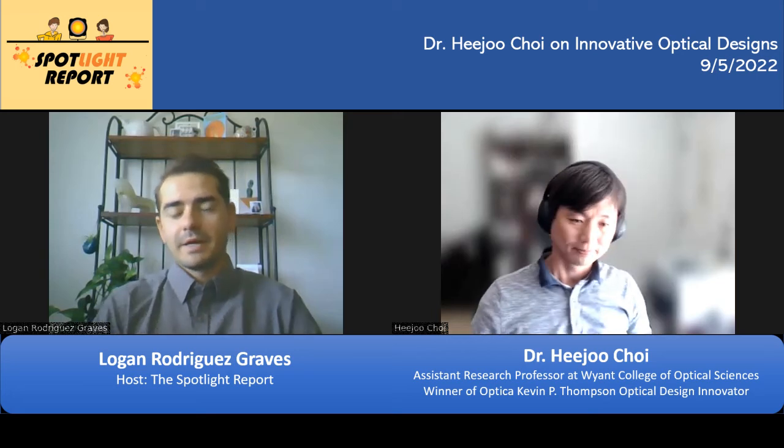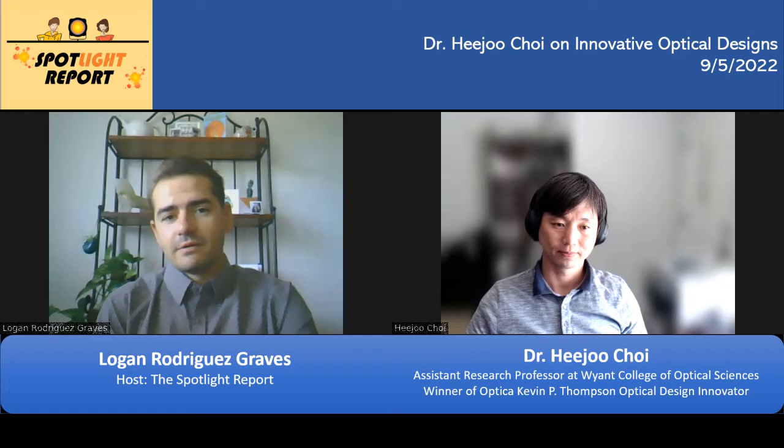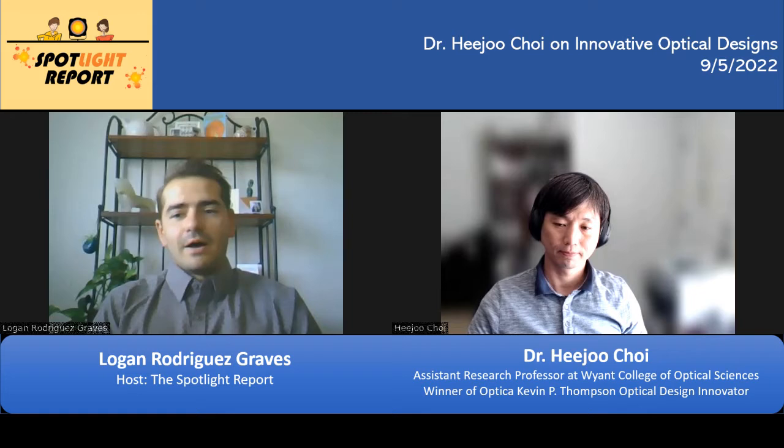This week, my guest on Spotlight Report is Dr. Hiju Choi, who recently won the Kevin P. Thompson Optical Design Innovator Award. He won this award for an innovative UV cross dispersion space telescope, and also the engineering of a laser truss metrology system at the Large Binocular Telescope. Hiju, thanks so much for taking the time to talk. I know you're very busy.